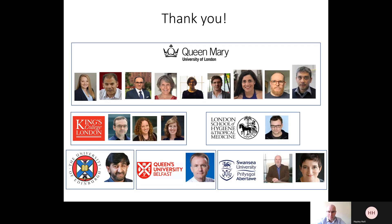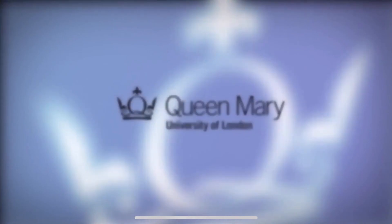But until then, many thanks for taking part in the study from all of us to all of you. Until next month, goodbye.